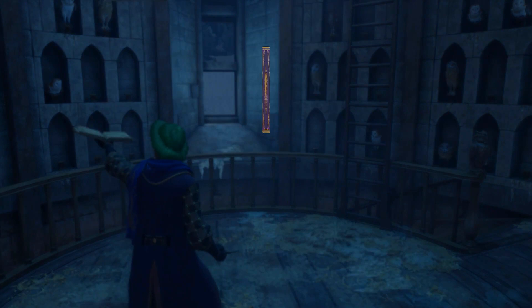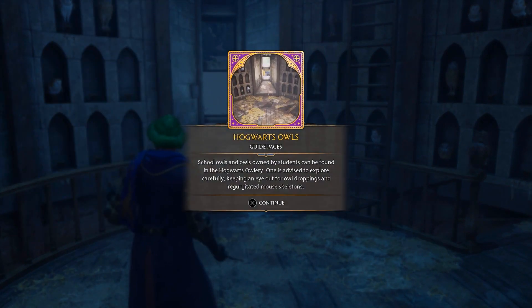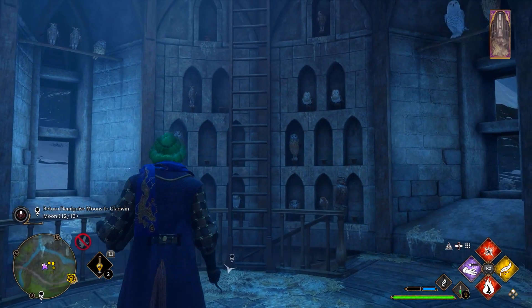There we go. Hogwarts Owl. School owls and owls owned by students can be found in the Hogwarts owlery. Keep an eye out for owl droppings and mouse skeletons.